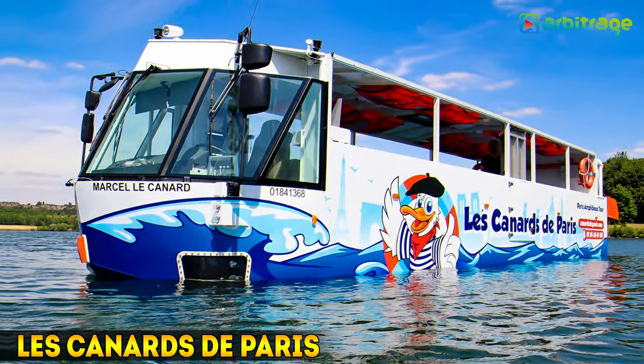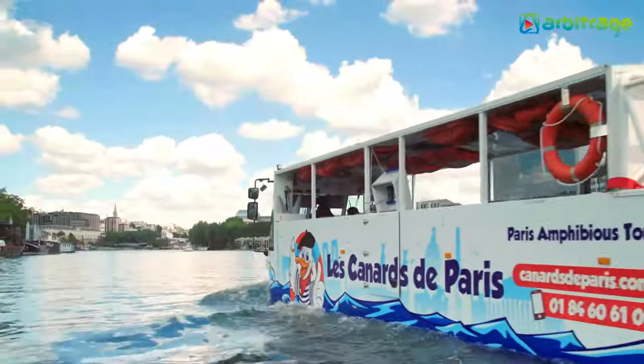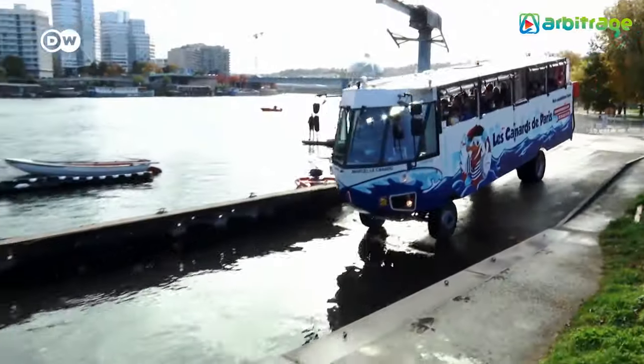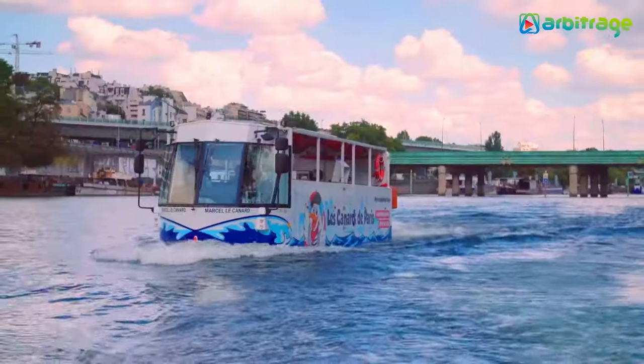Number 5: Le Canal de Paris. It is a new hyper-propulsion bus that has been manufactured in France, measuring 11 meters long by 3.9 meters high and has space for a total of 35 occupants. It is the first amphibious vehicle to obtain a license to be able to transport tourists on the roads and waterways of Paris.